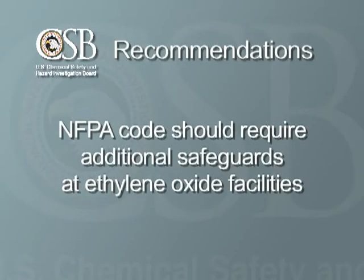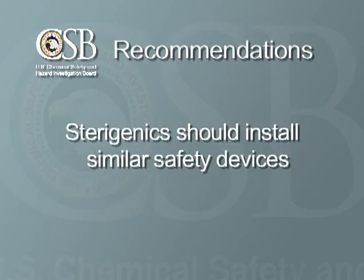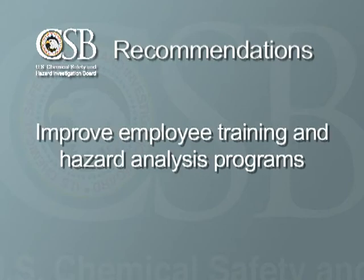The CSB recommended that the National Fire Protection Association, which creates fire codes used around the country, require additional safeguards to prevent explosions at ethylene oxide facilities. Specifically, we recommended that the codes require the use of gas concentration monitoring equipment, alarms, and explosion damage control devices. We also recommended that Sterigenics install similar safety devices and improve its employee training and hazard analysis programs.